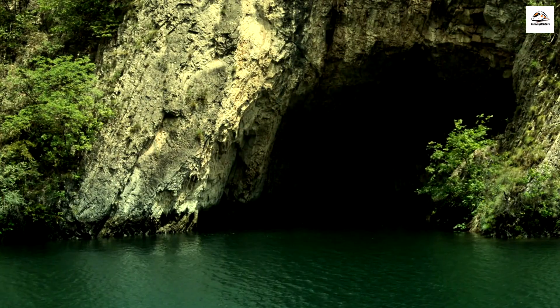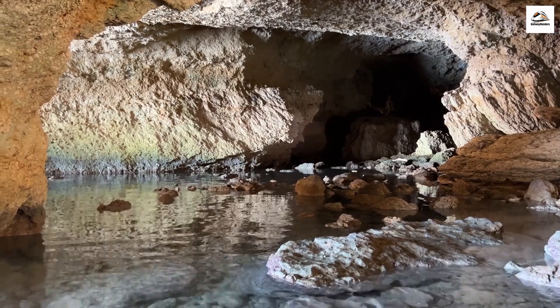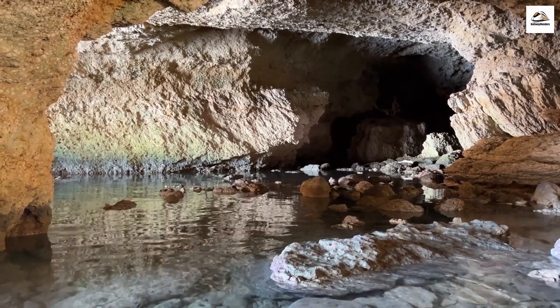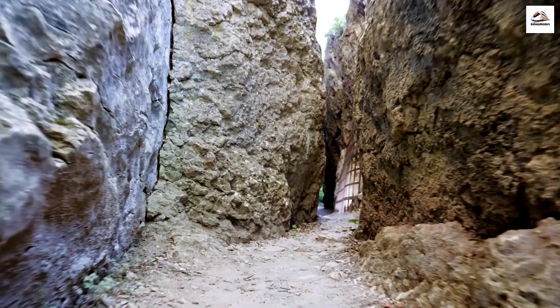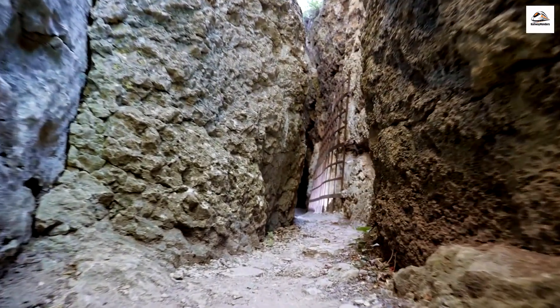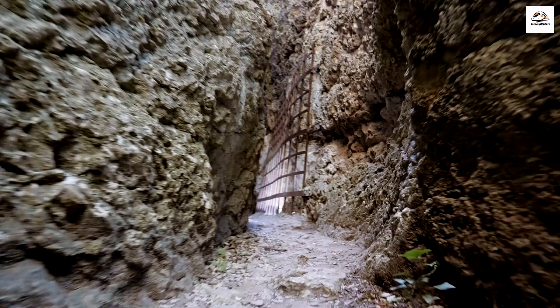The Hidden Underground River. Beneath the lush terrain, there's a hidden underground river system known as the Water Cave. It winds through the karst mountains, and some intrepid explorers have ventured deep into its dark, mysterious passages.